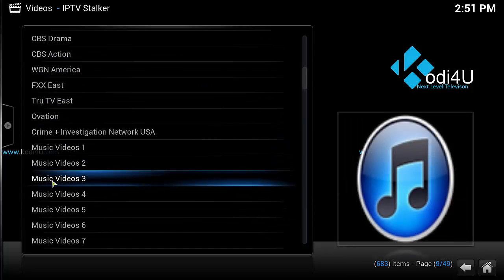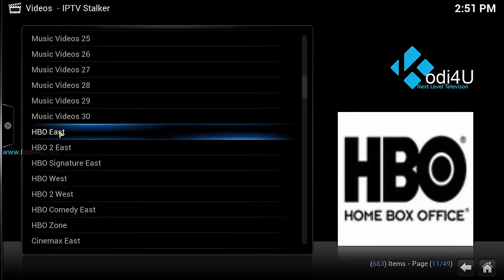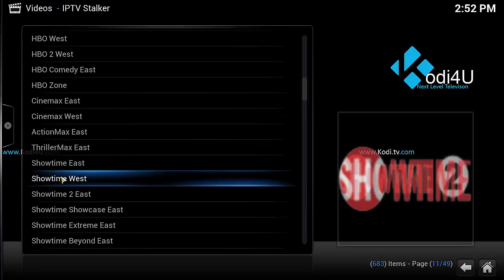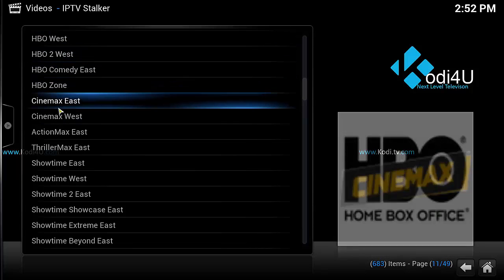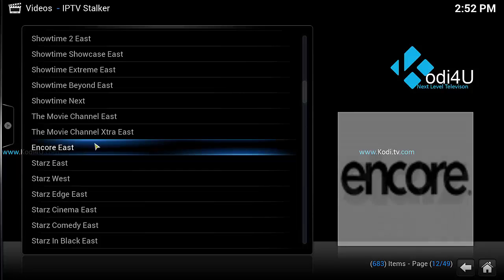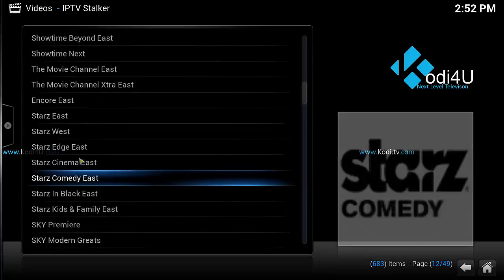There's True TV, some music videos, and premium channels — HBO, HBO 2, HBO Comedy, Cinemax, Showtime. You get them free, just one click and it plays. Usually you'd pay like 20 to 30 bucks a month just for these channels — you get them free. Also Encore and Starz.